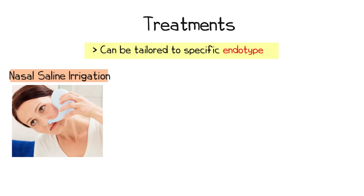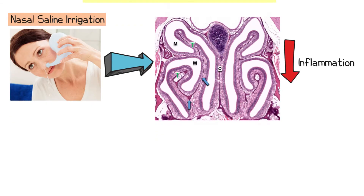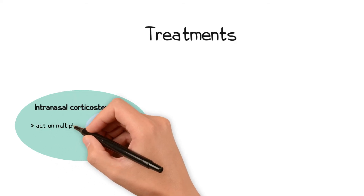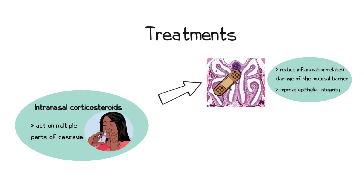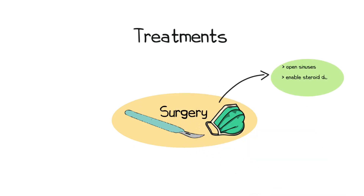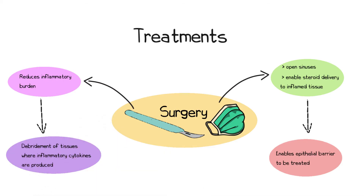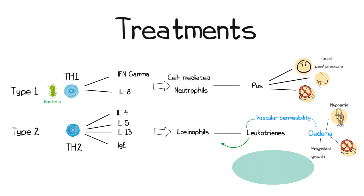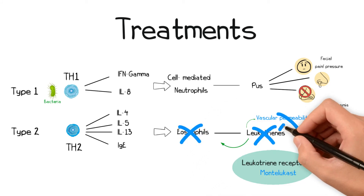A variety of treatment options are available for CRS and can be tailored to the specific endotype. Nasal saline irrigation is helpful as it washes away irritants, allergens and pathogens from the mucosal surface, reducing inflammation. Intranasal corticosteroids act upon multiple parts of this cascade — they reduce inflammation-related damage at the mucosal barrier to improve epithelial integrity and also suppress cytokine production and reduce leukotriene production. Surgery is helpful to open the sinuses, enable delivery of steroids to the inflamed tissue, and allows debridement of tissues where inflammatory cytokines are being produced. Leukotriene inhibitors such as montelukast block leukotriene receptors, reducing eosinophil recruitment, vascular permeability and mucus hypersecretion.